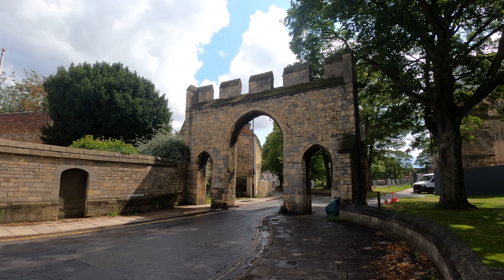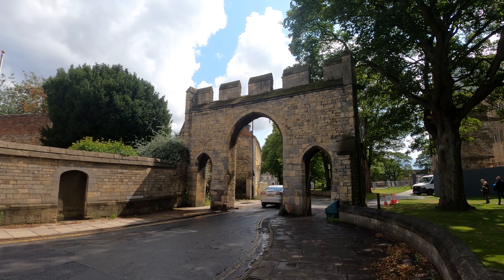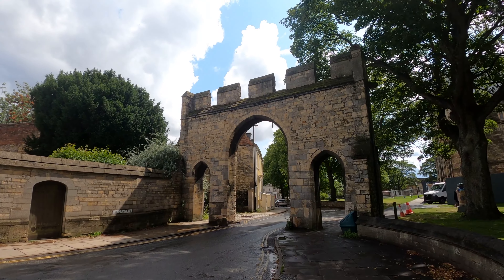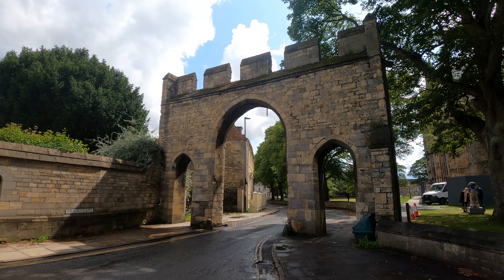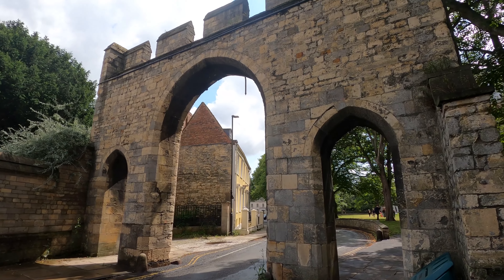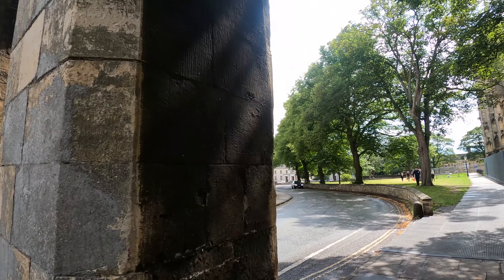Welcome to the magnificent city of Lincoln, a spectacular cradle of English history dating back over 2,000 years. On this walk through the historic heart of Lincoln, we'll uncover the story of the city's rise over the centuries, and the tale of the many amazing landmarks that visitors still come to see from all over the world.